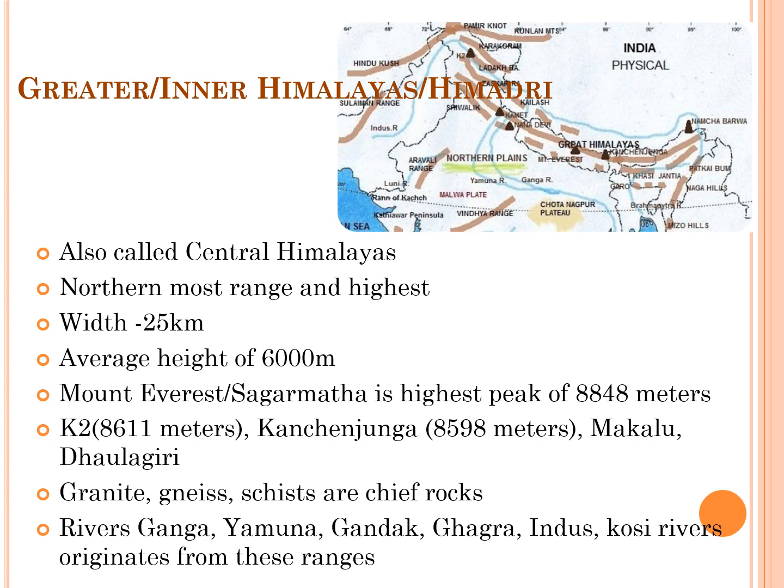Rivers Ganga, Yamuna, Gandak, Ghaghra, Indus, and Kosi originate from these ranges.